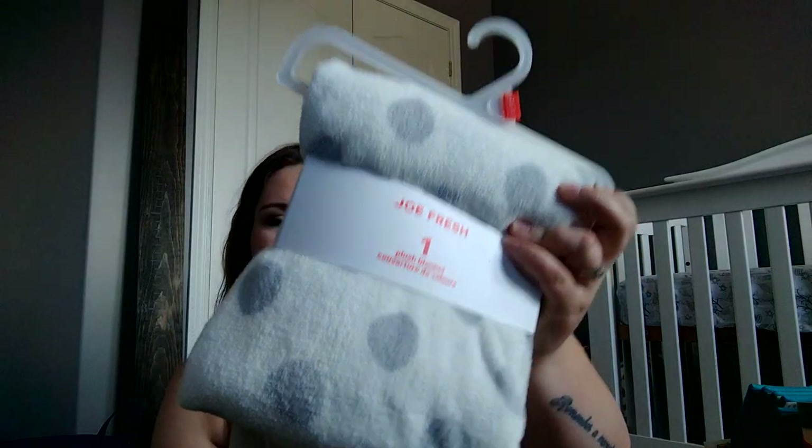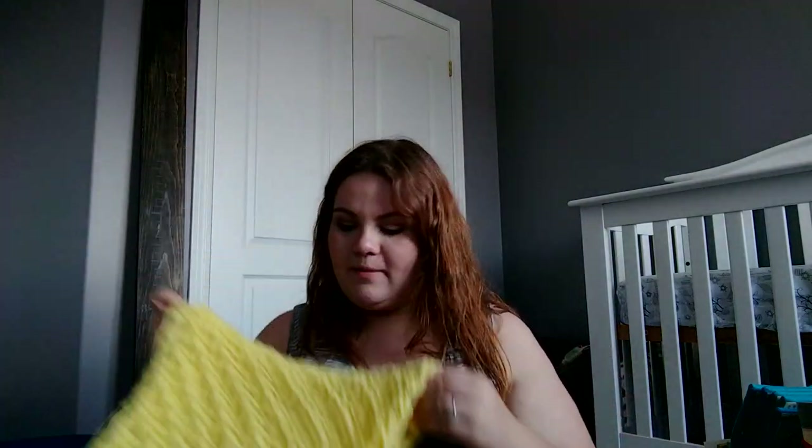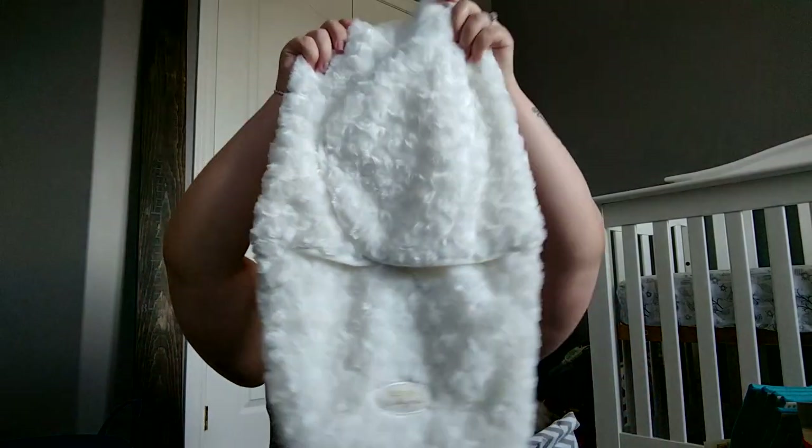Then we have this blanket from my parents, which matches the nursery. And then this blanket is very, very special — it's called Mankey. It's a yellow knitted blanket, and this is going to be the baby's special receiving blanket. Adam, my fiancé, when he was growing up, he had a Mankey as well — a yellow knitted blanket — and it was his favorite security blanket. So his mom knitted Mankey number two for baby. Which is so cute. And then I got this white sleeping blanket — it's beautiful.